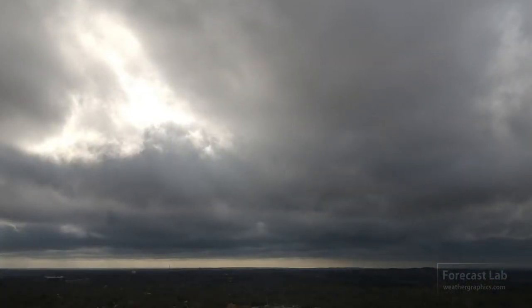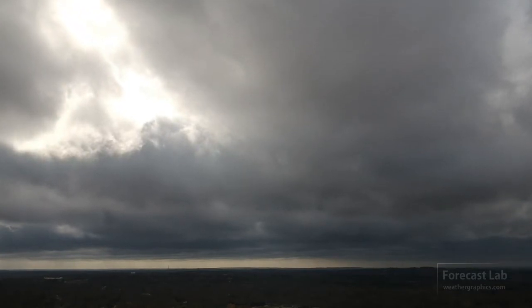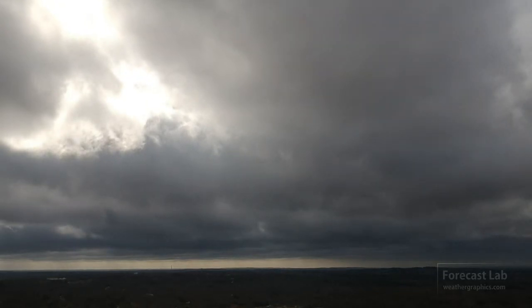Well, these are some stormy looking skies, and when I see this I can tell that there is some instability in the lower levels. Maybe we should take a look at the sounding and get an idea what this looks like.